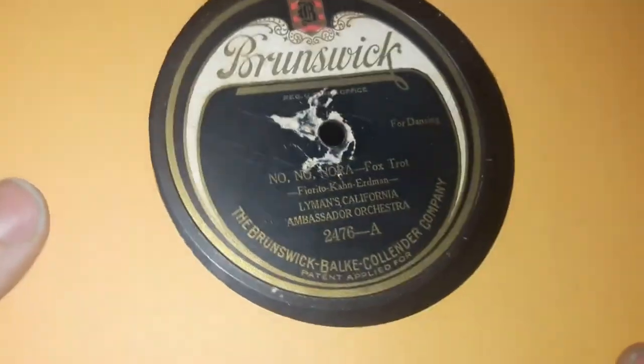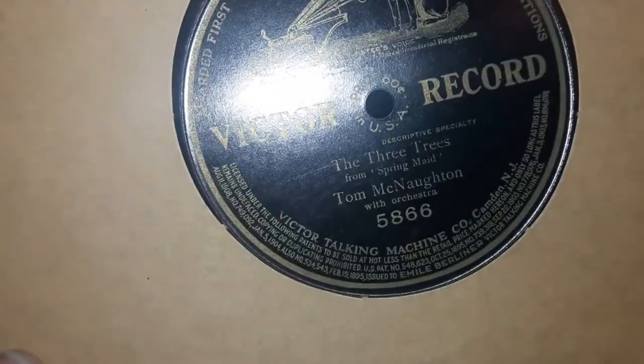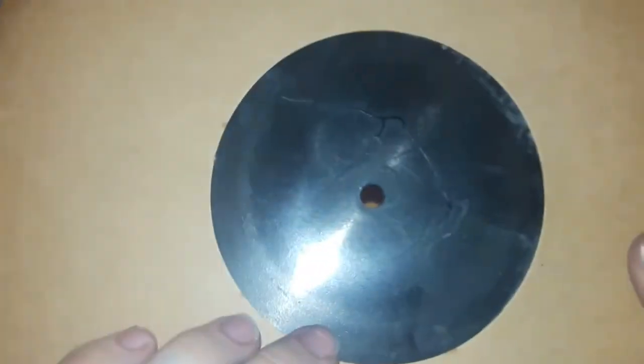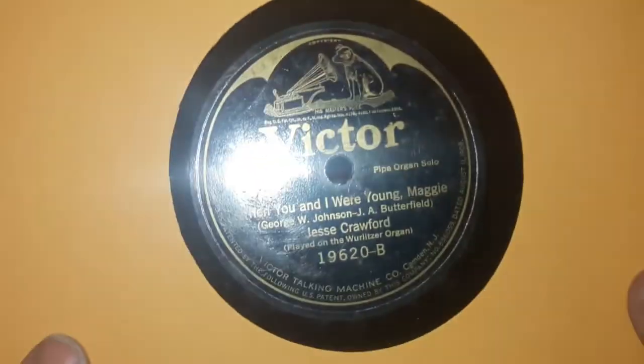Limans Californians, California Ambassador Orchestra. I really like this flip side a lot. A Victor Grand Prize — so, automatically good. The Three Trees — it's a single sider. Jesse Crawford, because why not? I like organ music.